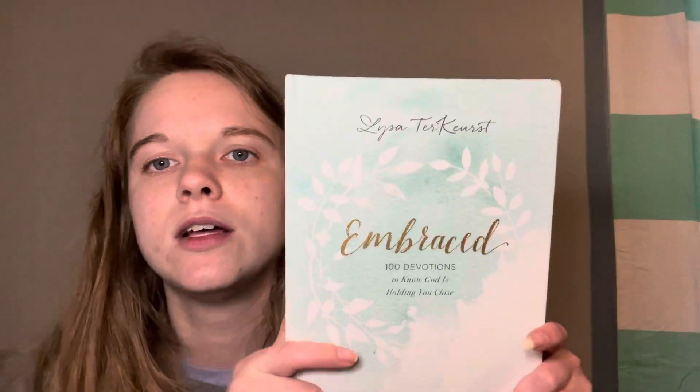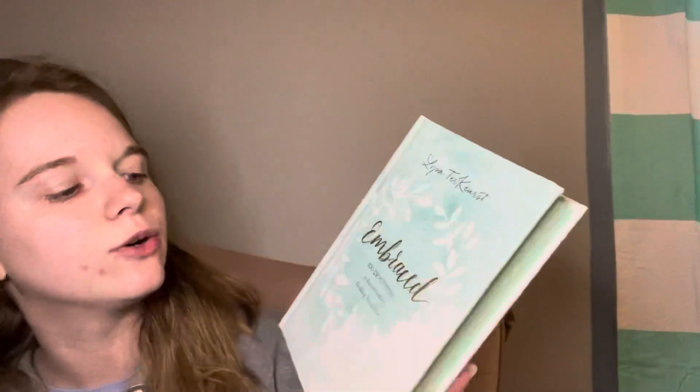So I did get one book I wanted to share. It's a devotional by Lysa TerKeurst called 'Embraced: 100 Devotions to Know God is Holding You Close.' I love Lysa TerKeurst — I'm obsessed with her books. I have 'Forgiving What You Can't Forget' plus the journal, her First and Second Kings devotional, and 'Uninvited.' I haven't finished any of them, but I've started all of them and they're all amazing. I need to stop buying them until I finish one, but I can't recommend her enough.